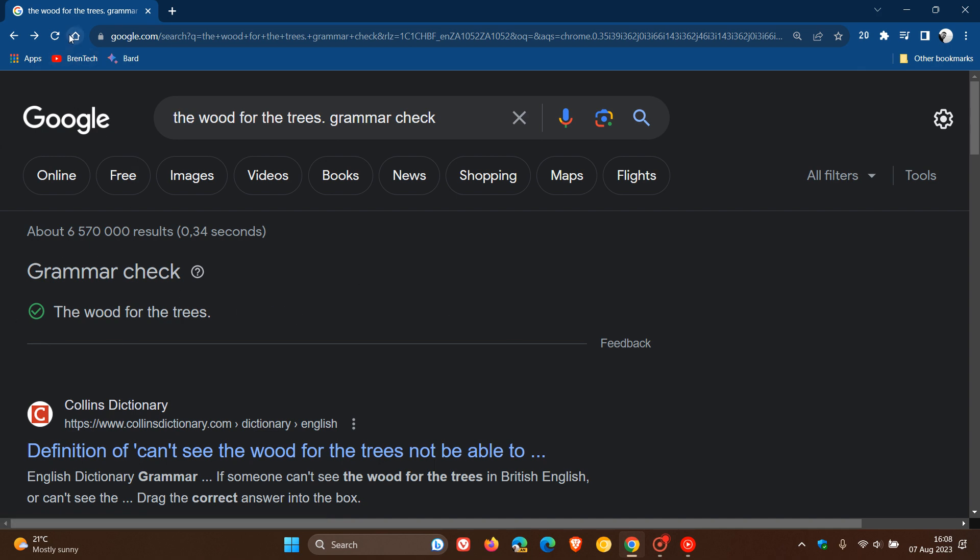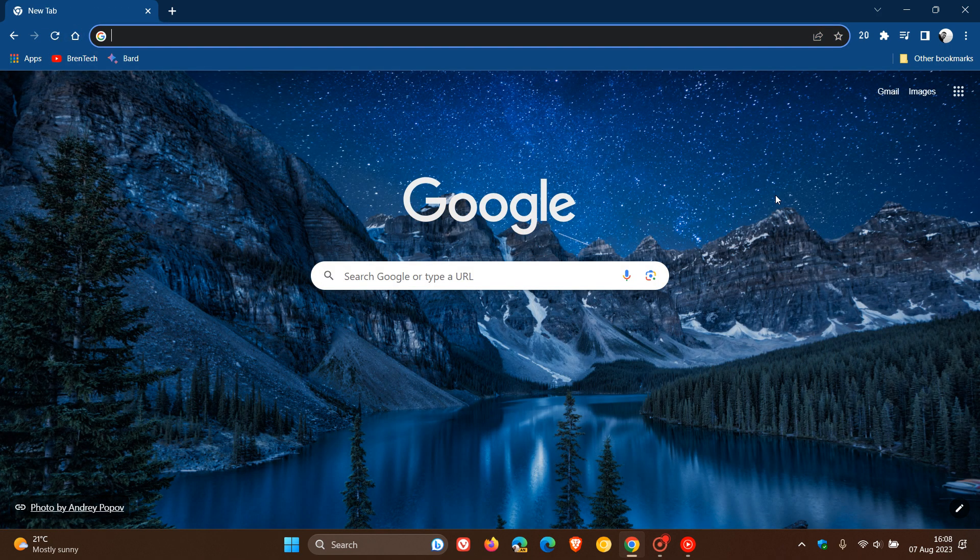The new grammar check tool, now available as part of the Google search engine, lets you check if a phrase or sentence is written in a grammatically correct way. Thanks for watching, and I will see you in the next one.